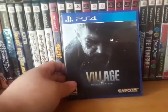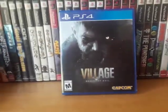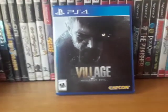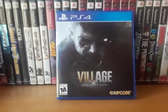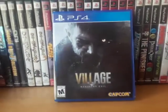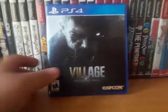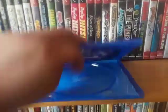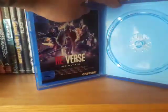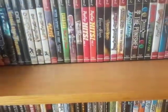Next is Resident Evil Village, or Resident Evil 8. I did do an entire playthrough of this — it was a lot of fun. I unlocked Mercenaries and I've been playing that, and I started another playthrough. It also came with a code for RE:Verse, which I haven't redeemed yet, but I will eventually.